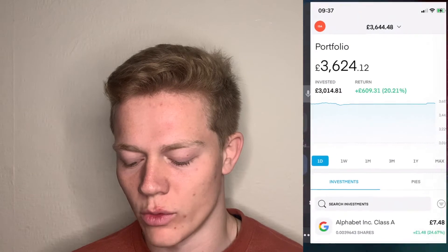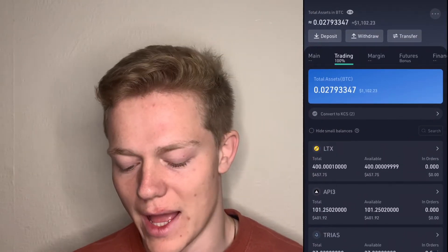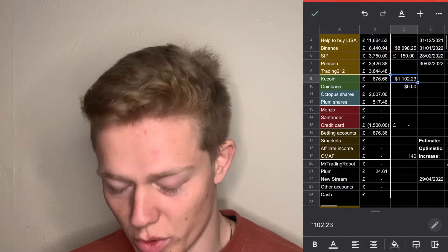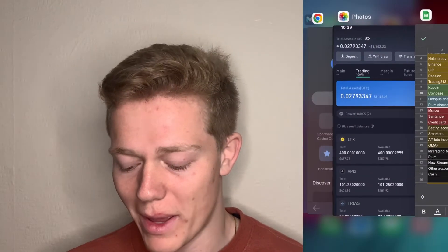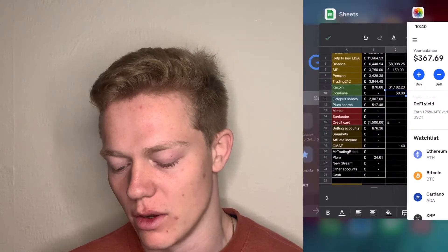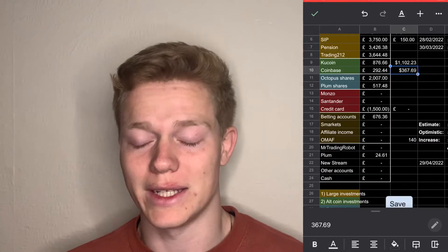Next we have my KuCoin account where I put some money into speculative crypto coins like Lattice, API3, and Triads — this is at $1,102.23 which in pounds is valued at around £876. We've then got my Coinbase account where I'm holding AMP, and as you can see we are low — we're at $367.69. This has been dropping like a bomb this month but I'm just going to leave it in there for the long term as I really like what the coin is doing. That's $367.69 which is £292.